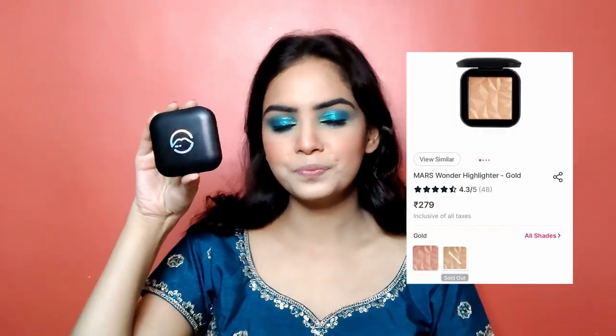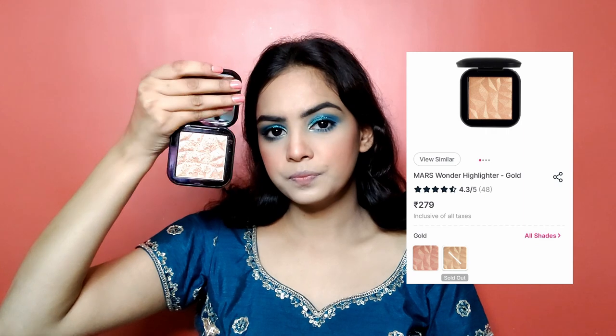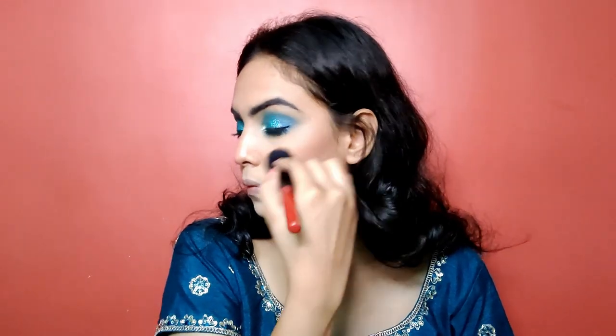Now it's time to be a glow baby! For which I am using Mars Cosmetics Wonder Highlighter in the shade gold. This is such a beautiful highlighter — look at that shine it gives, amazing! I am going to apply it on the forehead, bridge of the nose, and the high points of my cheeks to get that nice healthy glow on our face. It's such an amazing budgeted highlighter, I would highly recommend this product. Using the eyeshadow brush, I am also going to apply highlighter on the brow bone for that nice pop in our eye.